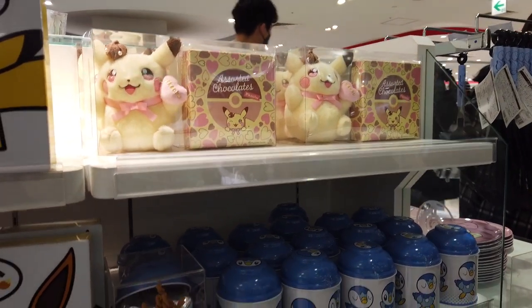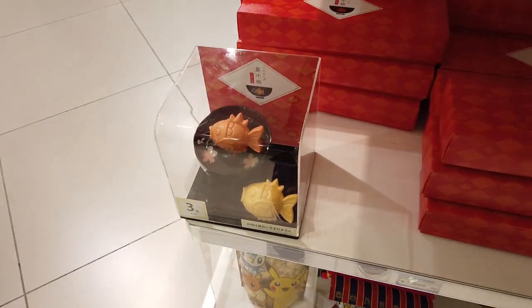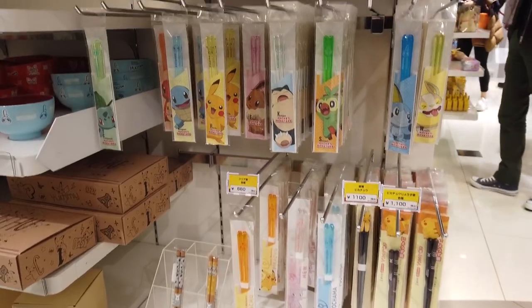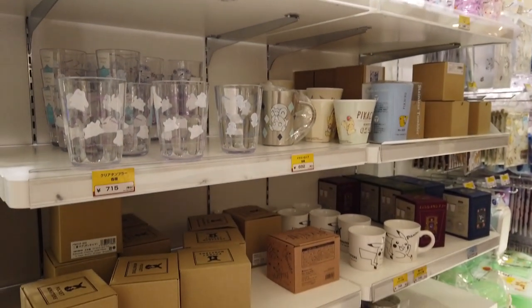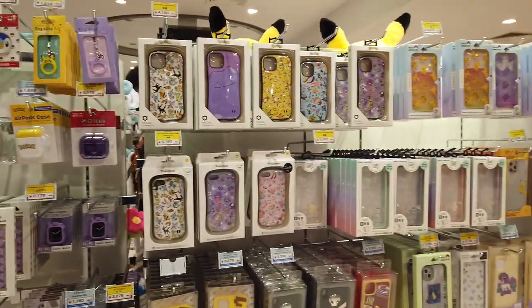There are snacks as well: chocolates, little cookies, and even a special magic cup miso soup where you pour hot water on and all the stuff pops out — very cute. Plus chopsticks, little soy sauce dishes, glasses, and all sorts of household items for your house if you're into that.